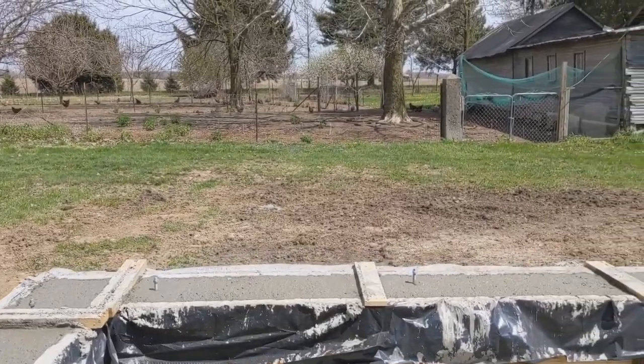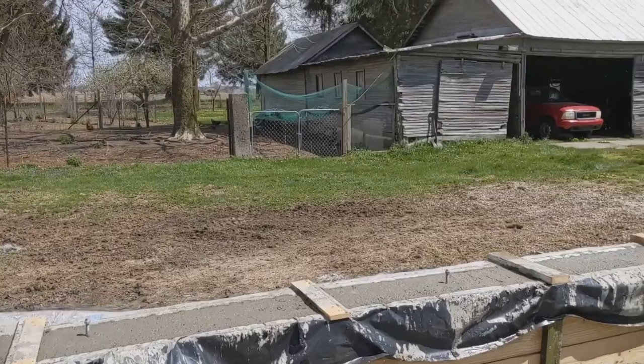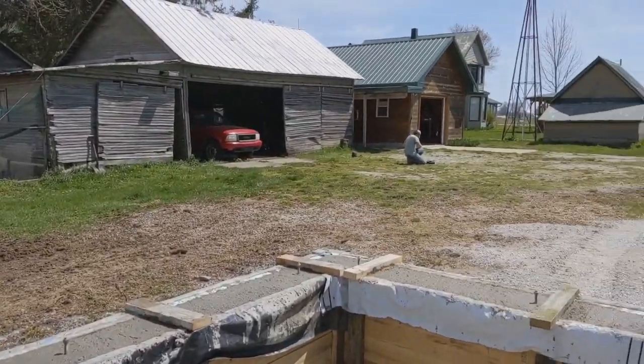Looking east, this will be the kitchen edge of the room. We have to watch the chickens while we wash dishes.